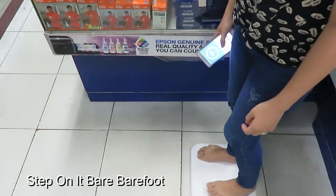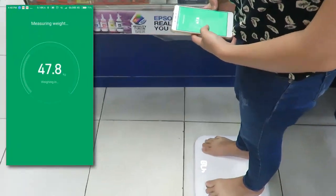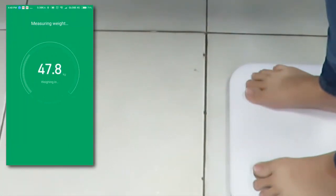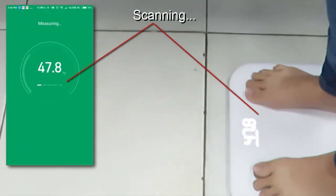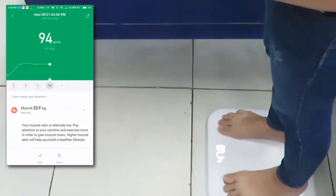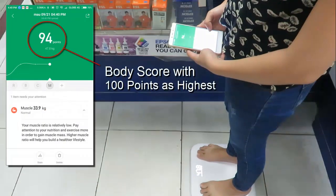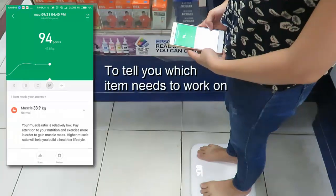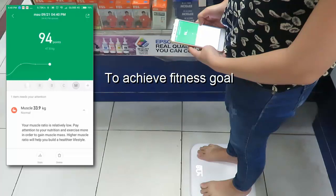All you need to do is to step on it barefoot. Your body weight will be displayed both on your scale and on the Mi Fit app. These bars mean it is scanning your body for the rest of its composition. A body score will be displayed with 100 points as the highest. The app presents the readings for each body composition with reference charts to tell you which items you need to work on to achieve your fitness goal.